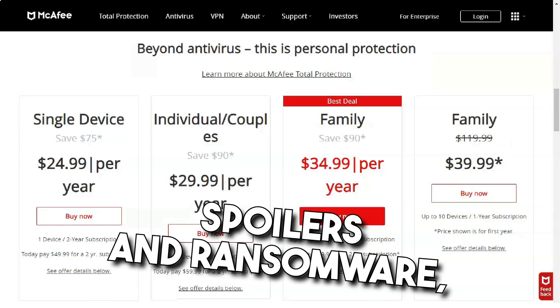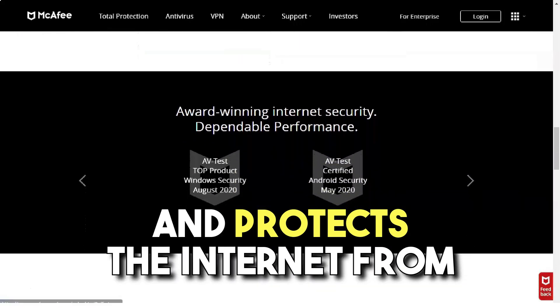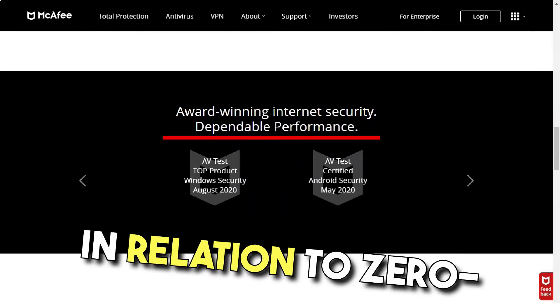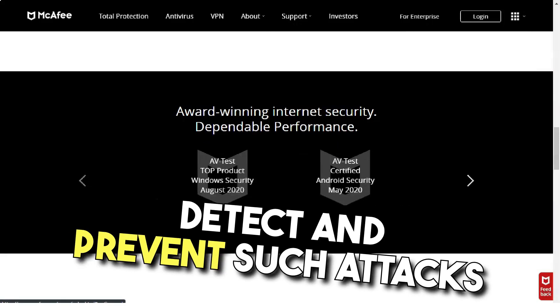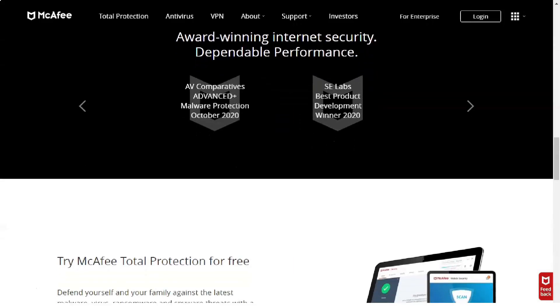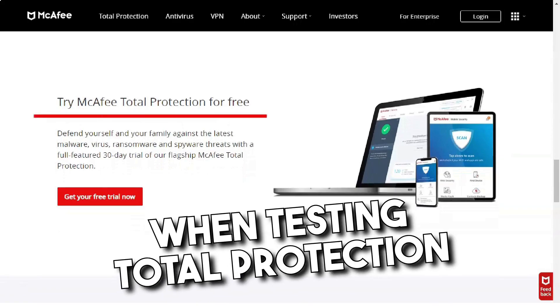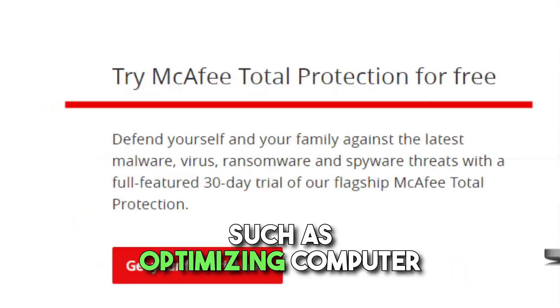McAfee Total Protection will save you against viruses, malware, spyware and ransomware, and protects against suspicious and vulnerable sites. In terms of zero-day attacks, Total Protection was able to detect and prevent such attacks in 99% of cases, which puts it on par with popular brands such as Avast and Bitdefender. When testing Total Protection with other types of malware, it was able to provide 100% protection.